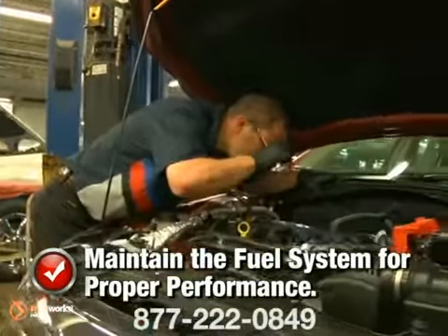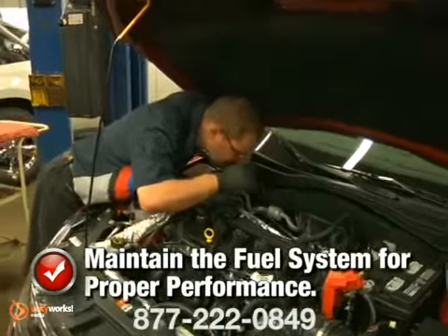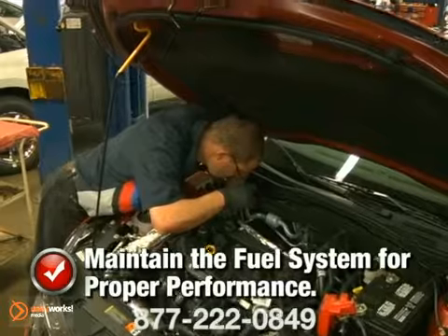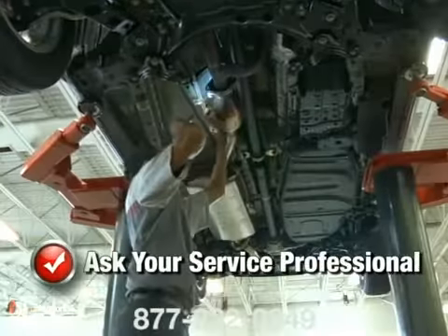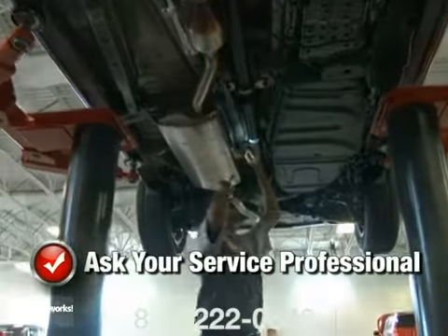Maintenance may be needed to the system if you have clogged or worn fuel injectors, get poor fuel economy, can't start your vehicle, or possibly your check engine light is on. Get your car's fuel system checked regularly and make sure to immediately come in if you smell gas or suspect a problem.